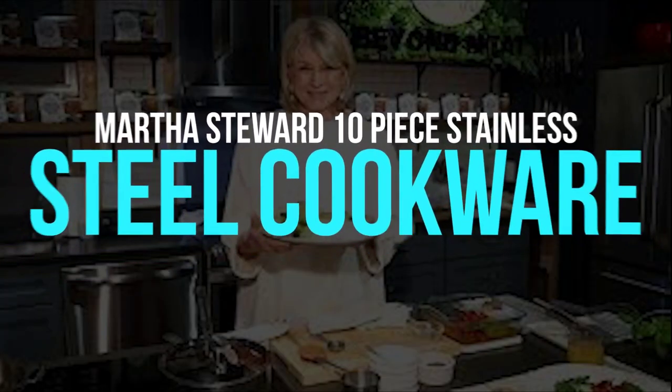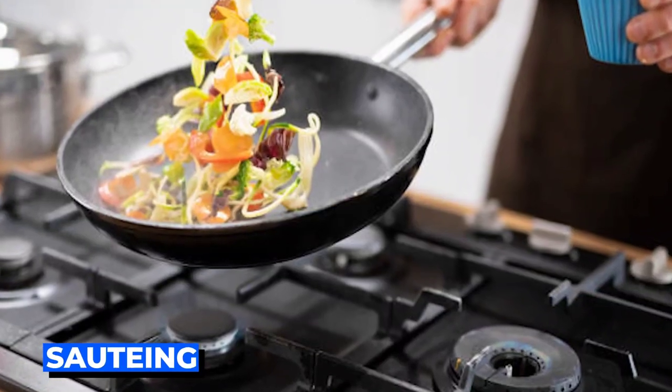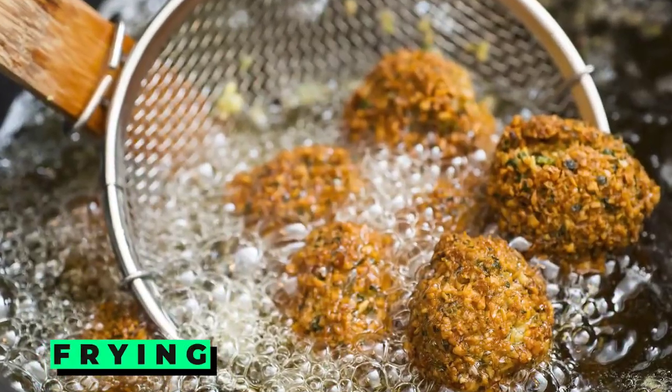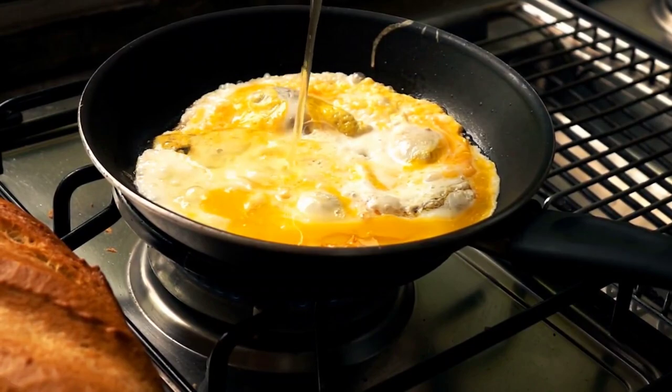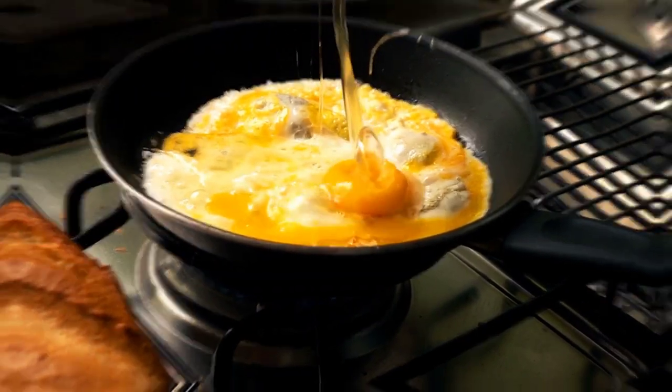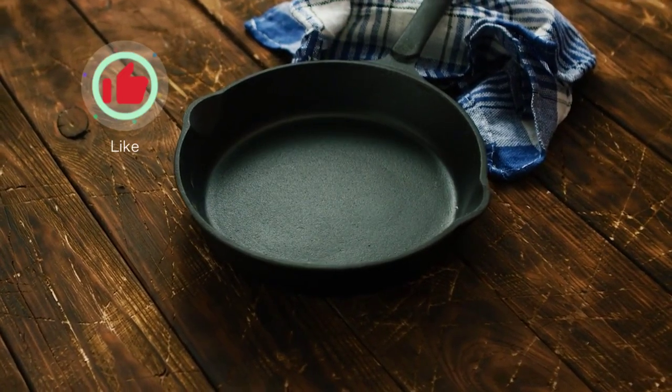Martha Stewart 10-Piece Stainless Steel Cookware Set. Stainless steel provides a non-reactive cooking surface for searing, sautéing, stewing, and frying. It's the type of cookware we frequently use in our recipes, and for a good reason — it's simple to find, simple to clean, and a good heat conductor.